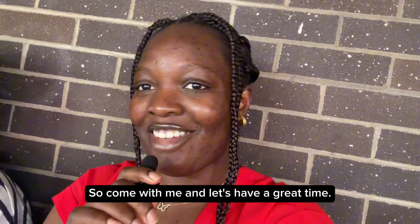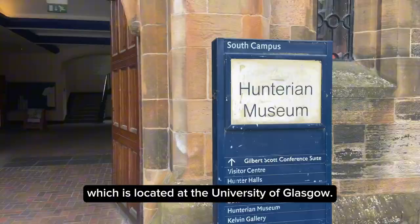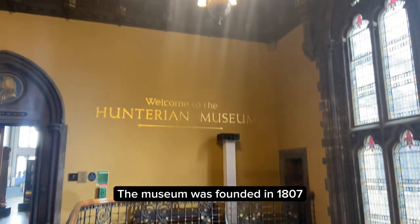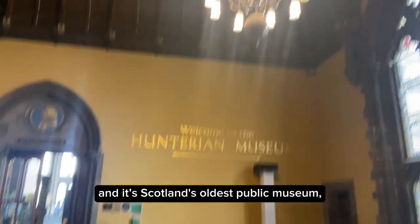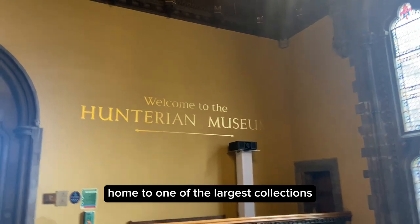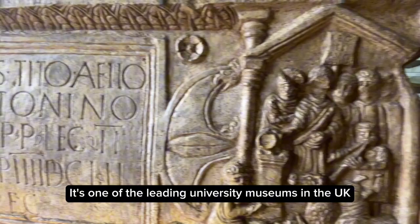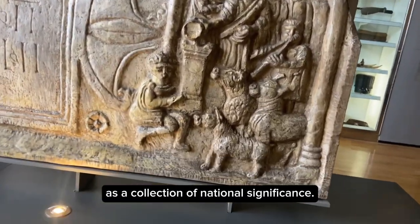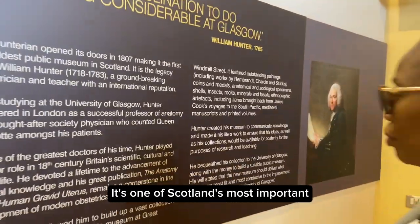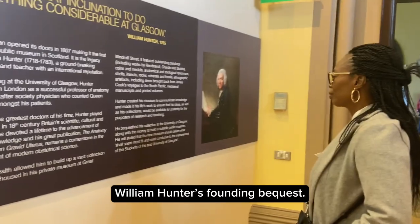The first on the list is the Hunterian Museum, which is located at the University of Glasgow. The museum was founded in 1807 and is Scotland's oldest public museum, home to one of the largest collections outside the national museum. It's one of the leading university museums in the UK and its collections have been recognized as a collection of national significance. It's one of Scotland's most important cultural assets, founded on Dr. William Hunter's founding bequest.